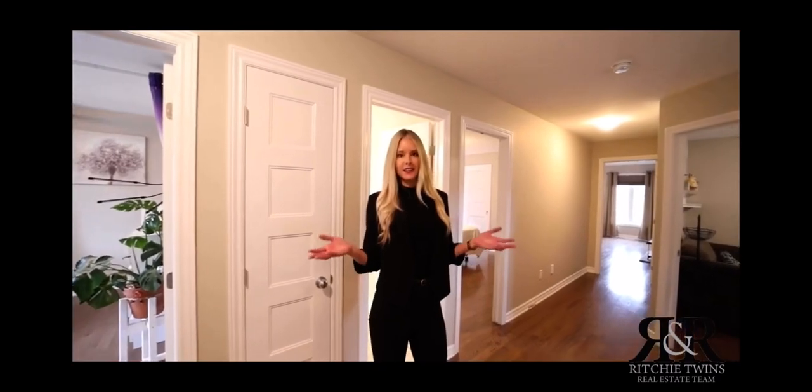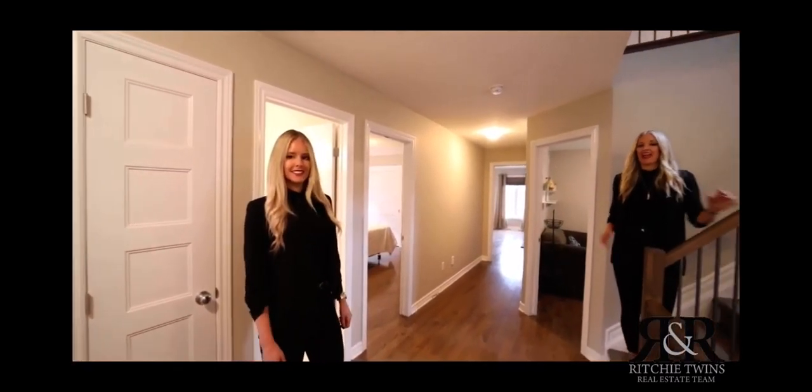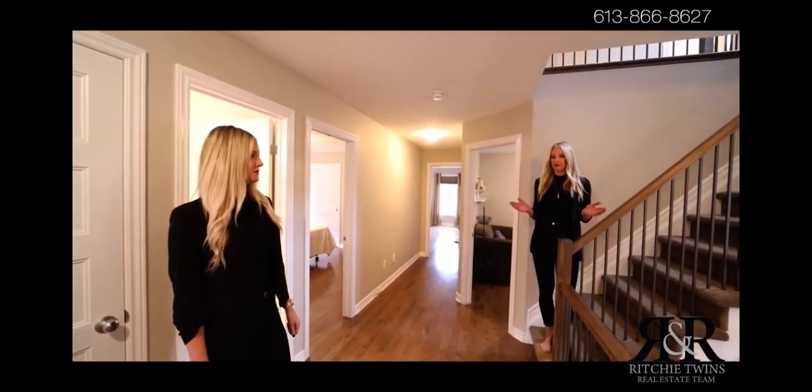You have a convenient second level laundry and four spacious bedrooms. And you have a bonus third-level fifth bedroom and three-piece bath.